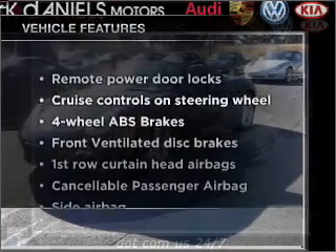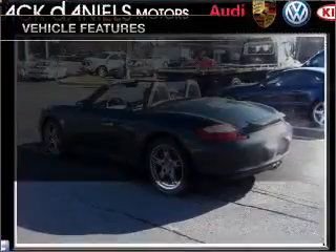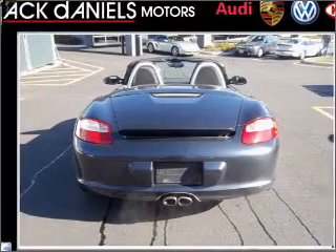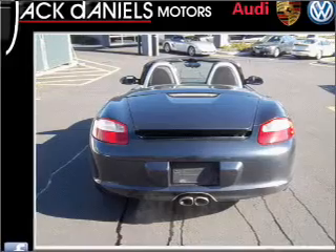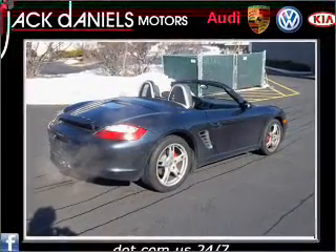And with these notable features, you won't want to miss out on the opportunity to own this amazing vehicle. Air conditioning. Power door locks. Power windows. Power steering. Cruise control. Power mirrors. An alarm system. An AM FM stereo with a CD player.